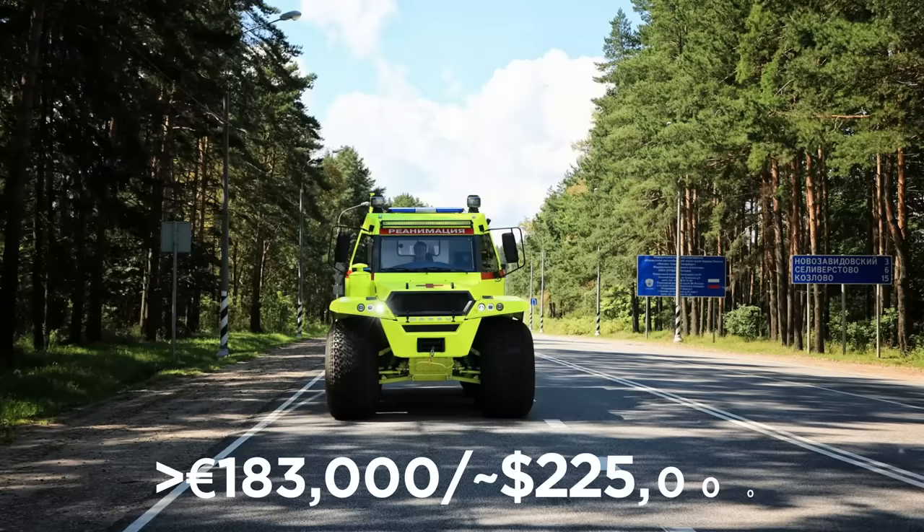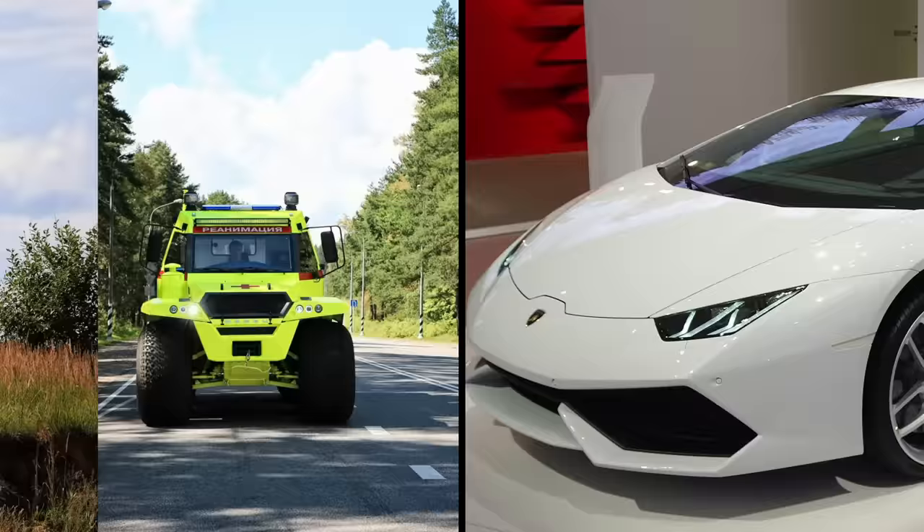That's nearly the same price as a brand-new Lamborghini Huracan. But between the two, I definitely prefer being rescued from the Russian wilderness by the Shaman.